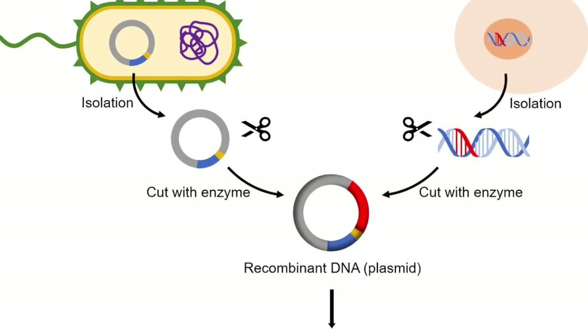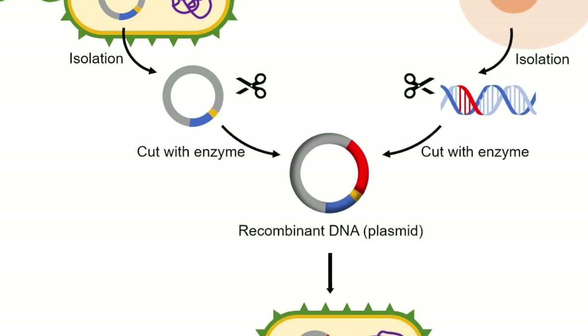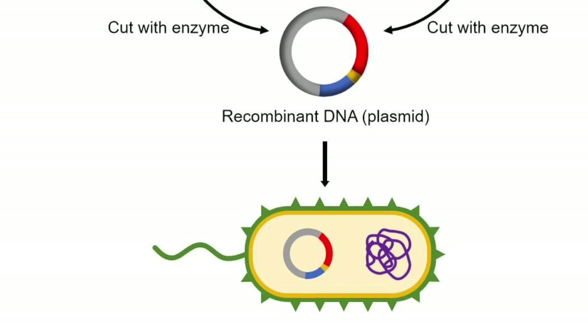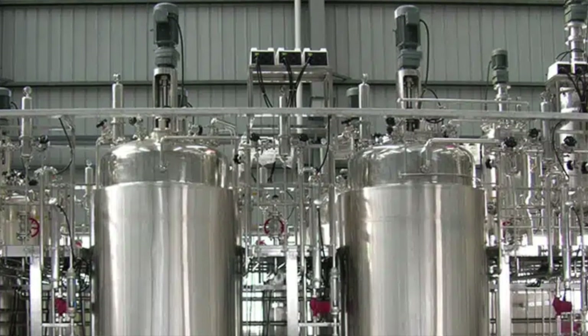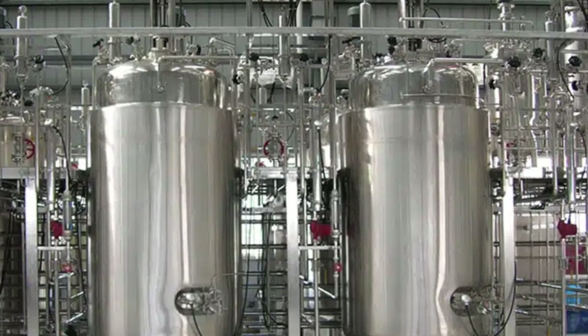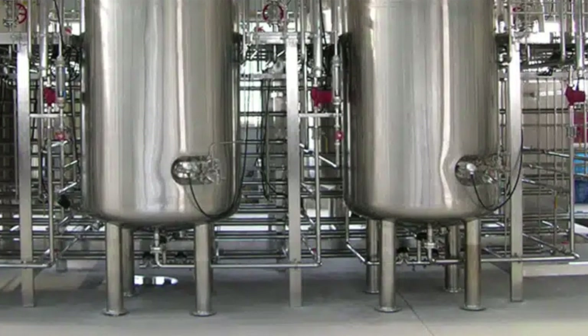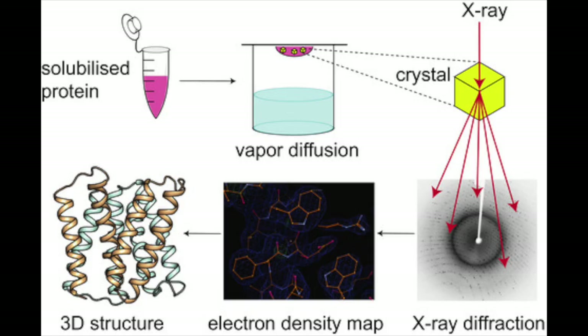Once a gene that gives rise to a desired enzyme is identified, it can be inserted into a species of bacteria that can be cultured in a fermentation tank, where they will dutifully produce the enzyme that can be harvested and purified. In a more sophisticated method, the structure of an enzyme is determined by X-ray crystallography and amino acids responsible for a weakness are pinpointed.